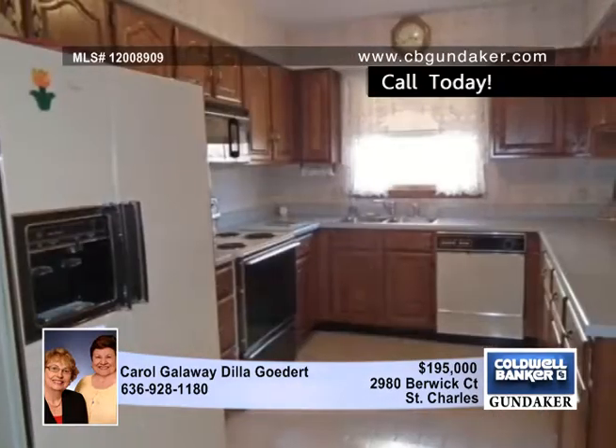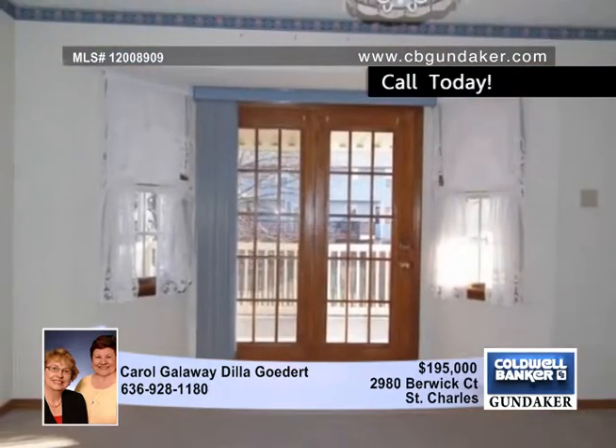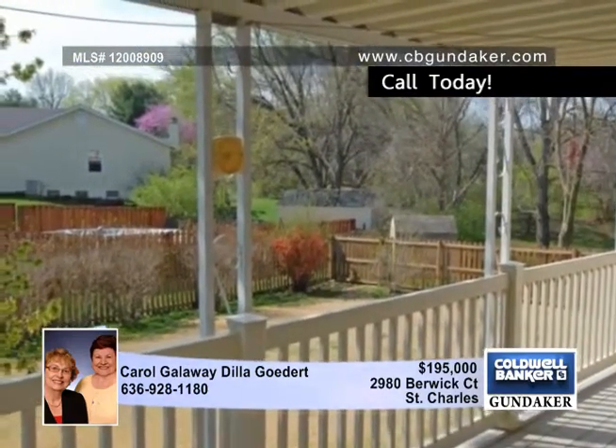The breakfast room includes a bay and French doors leading out to the covered composite deck. The walkout lower level includes a family room, a second kitchen, a den, and a nice workshop.